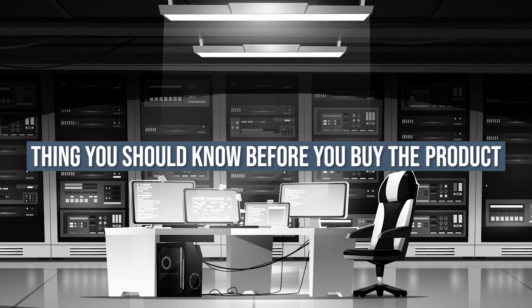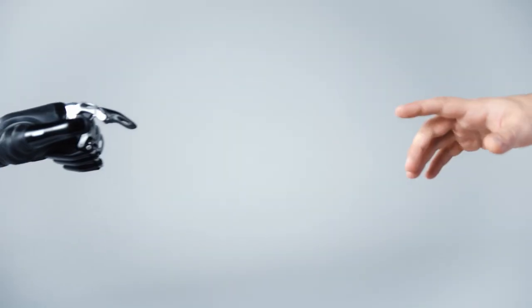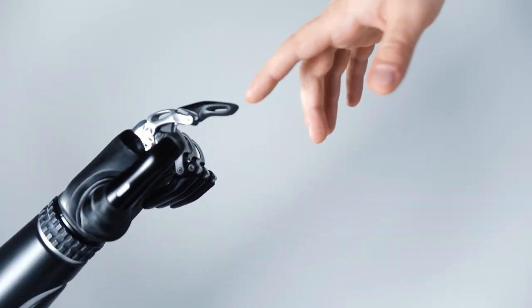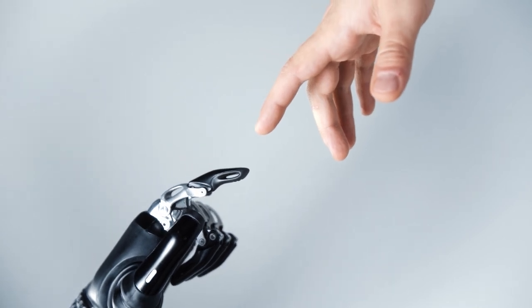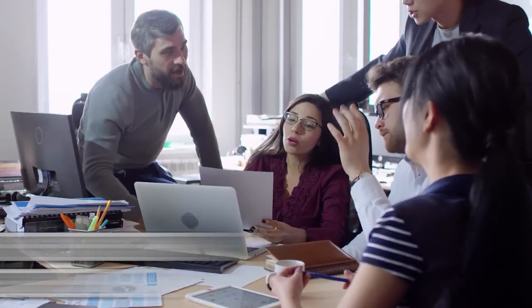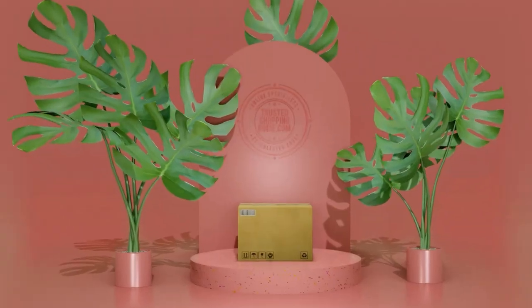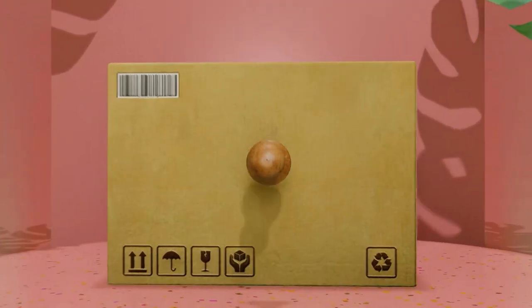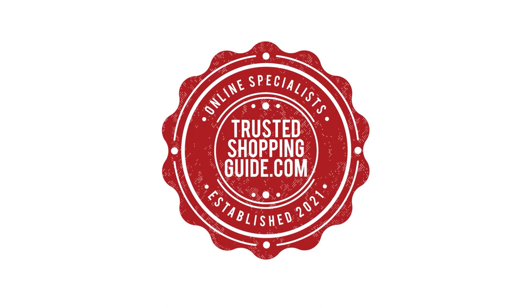Keeping all of that in mind, the thing you should know before you buy the product is it doesn't have any voice control. And there you have it folks, our 7 highest-rated smart tables. If you have any contenders for our next smart table roundup, drop it in the comment section below. If you liked this video, please give it a like and hit the subscribe button to stay connected with all of our research. We'll look forward to seeing you at TrustedShoppyGuy.com again soon.